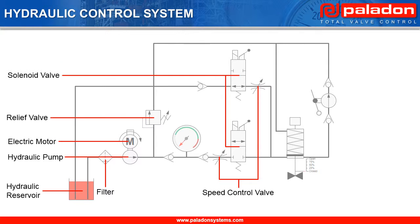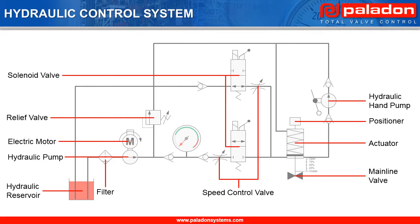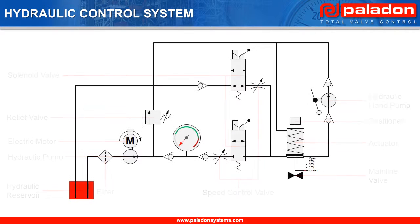Two solenoid valves to provide remote electric mainline valve operation, the mainline valve itself, an actuator, an integrated positioner and feedback device, and a hand pump for manual override for local mainline valve operation in the event of loss of power or command signal. Now let's have a look at the hydraulic control system schematic in action. We're going to see how pulsing the solenoid via the positioner allows us to open and close the mainline valve in stepped increments.